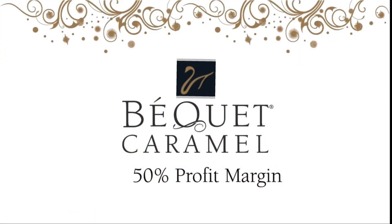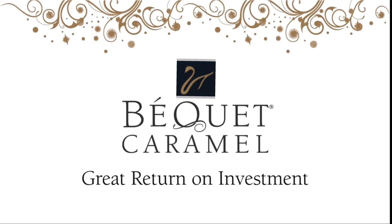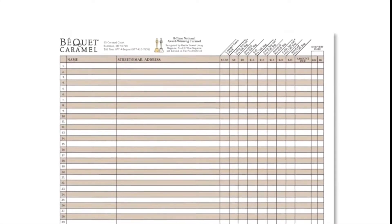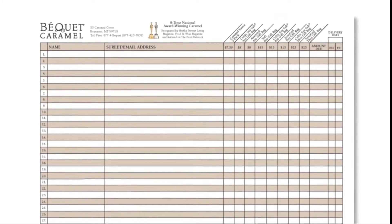The incentive for selling Bekay caramel is a generous 50% profit margin, which is a great return on the investment of time that you put in. We provide a simple paper order form like this one. We also include tips to help you sell Bekay's delicious caramel.